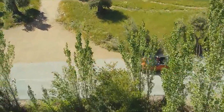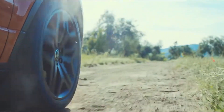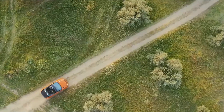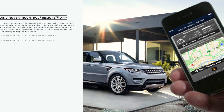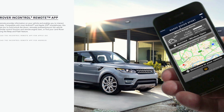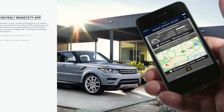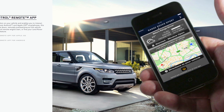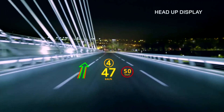The command driving position in the Range Rover Evoque Convertible ensures a greater view of the road ahead so all terrains can be tackled with confidence. Remote Premium is a standard multifunction app that allows you to monitor and interact with your Range Rover Evoque Convertible — lock and unlock the vehicle, locate your vehicle on a map, and remote start the engine to set your desired temperature.